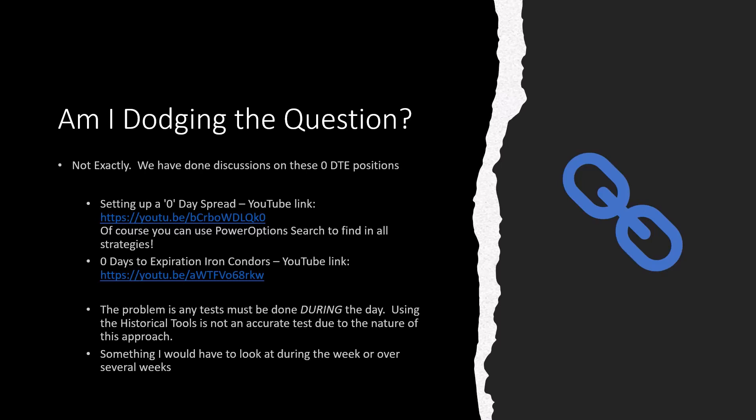This is something I'd have to look at during the week or over several weeks to analyze. It might seem like I'm dodging the question, but Anthony asked me at about 1:30 or 2 PM Eastern — it wasn't enough time to set up a historical filter to run these tests. It has to be done manually to give proper insight on structure, management, and the gotchas. The backtesting doesn't support it because it's only end-of-day data. It has to be done as a paper trade, and with zero DTE you want a good sample size — that might be three to four weeks of playing with numbers and evaluating returns.